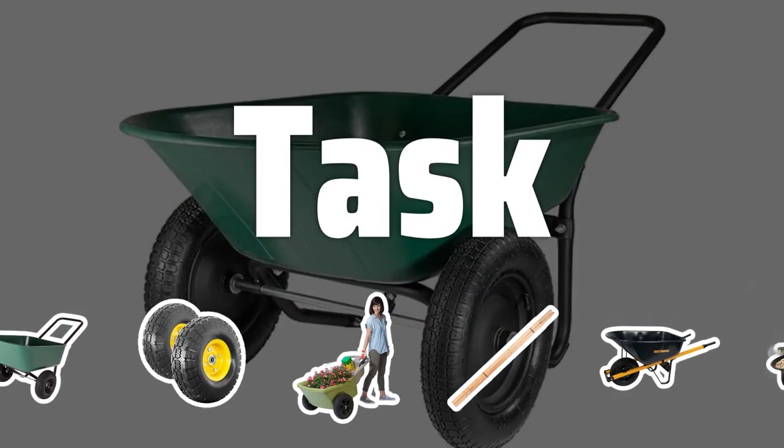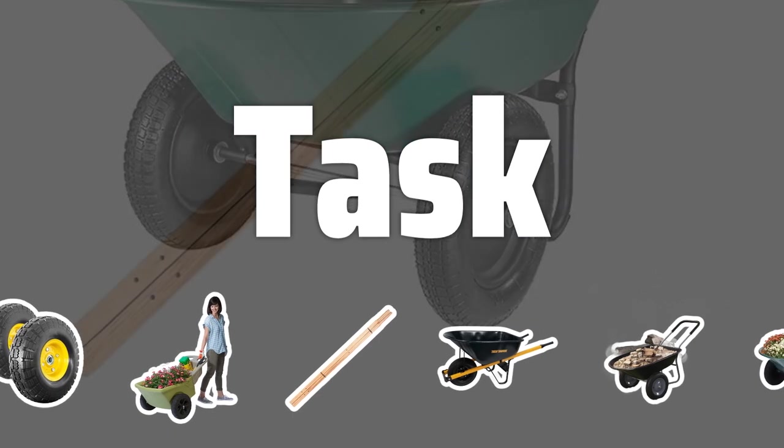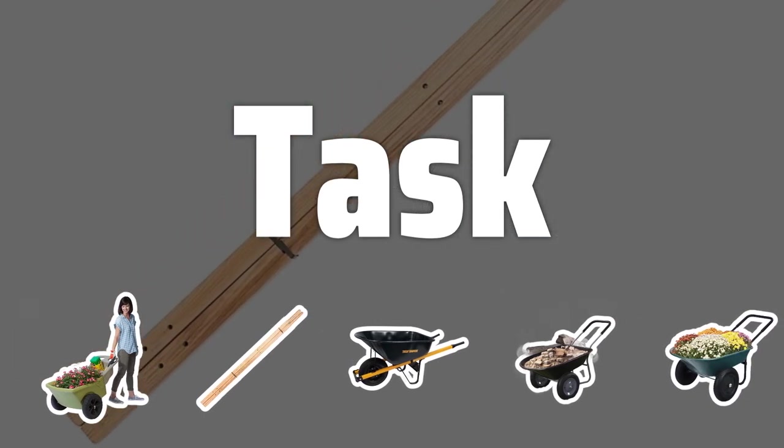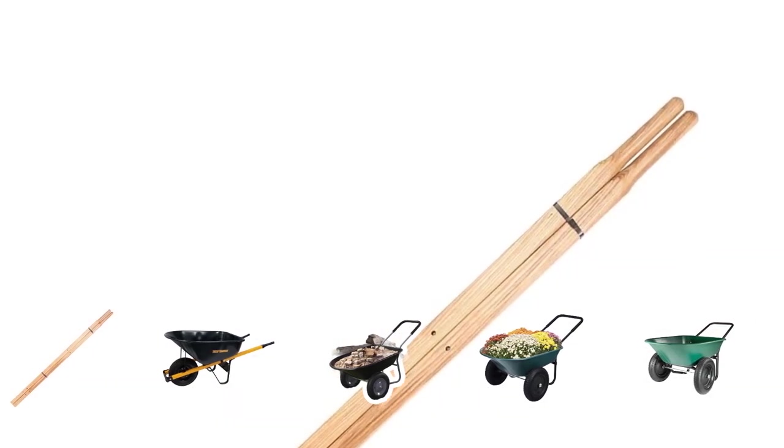Task: Consider the tasks you'll be using the wheelbarrow for, like carrying pots of flowers or heavy tasks such as moving large rocks or bags of cement. Choose a wheelbarrow that's sturdy and capable of handling the weight.